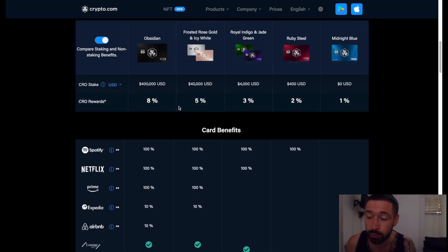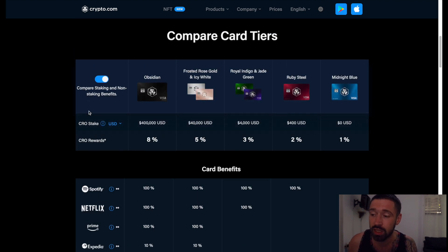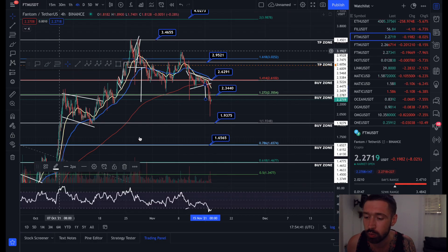If you're new to Crypto.com, sign up to the world's fastest growing crypto app and grab one of the incredible Visa cards for cashback in crypto — free Spotify, Netflix, Prime, travel incentives, and $25 in the native coin CRO just for signing up through my referral. Their coin has been exploding.